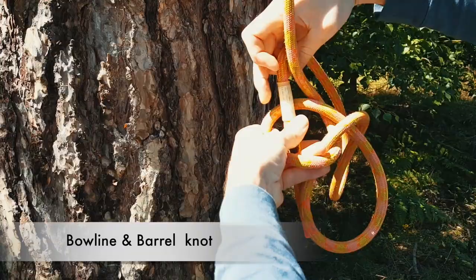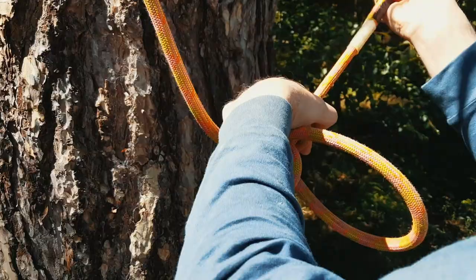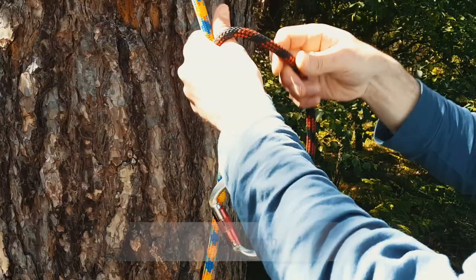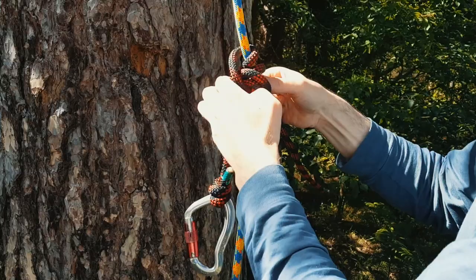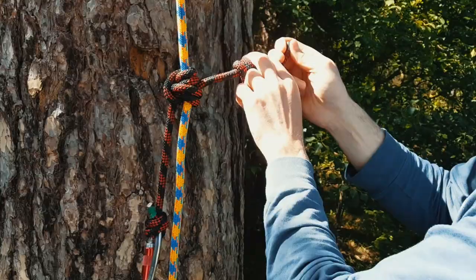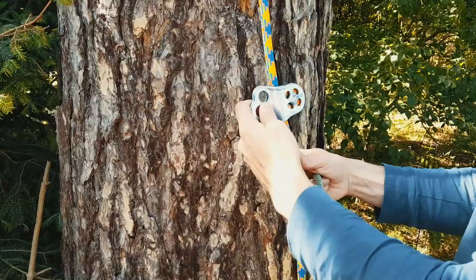In the beginning, you will learn some fundamental climbing knots, such as this bowline here with a barrel stopper knot. The barrel knot prevents the bowline from becoming undone. Here is a Blake's hitch. Once you have learnt a few knots, you will learn some basic climbing systems. Here is a split tail climbing system. You would then progress onto something like this hitch climbing system, which improves slack tending.